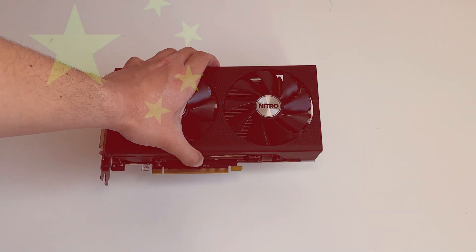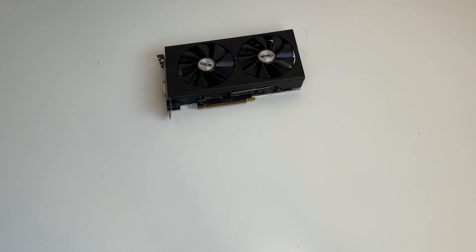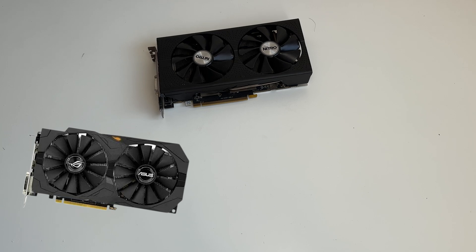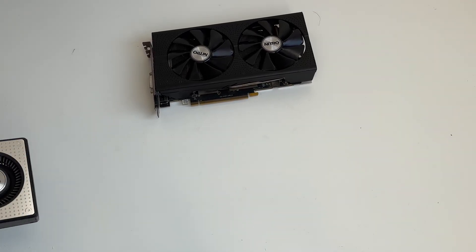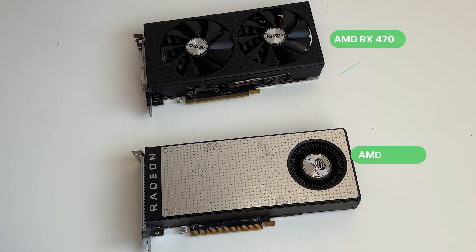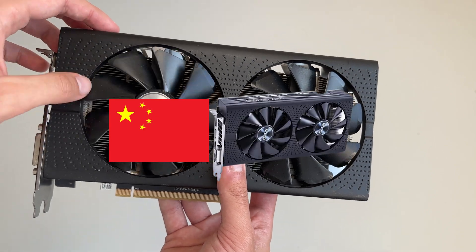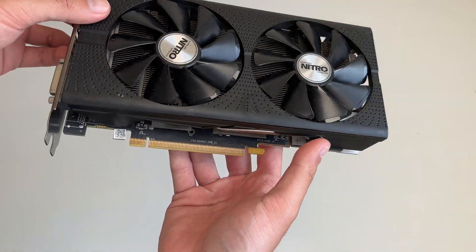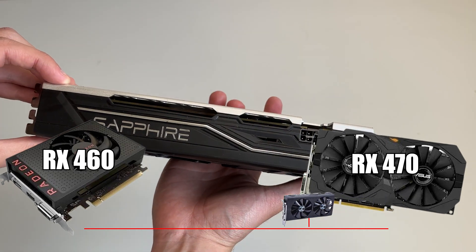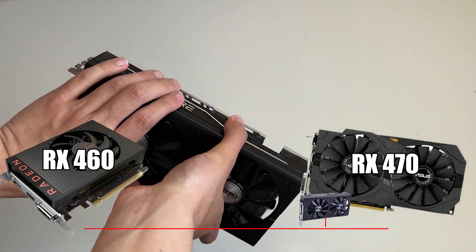This is AMD's China-exclusive graphics card — the AMD Radeon RX 470D. The chances are you've heard of the RX 470, but possibly not the RX 470D. Here I have an RX 470, which is the Sapphire Platinum card, as well as the RX 470D, which is this Sapphire Nitro card. The RX 470D is similar to the RX 470 but with slightly less cores and a lower texture unit count, placing it somewhere between the RX 460 and the RX 470 in terms of performance.